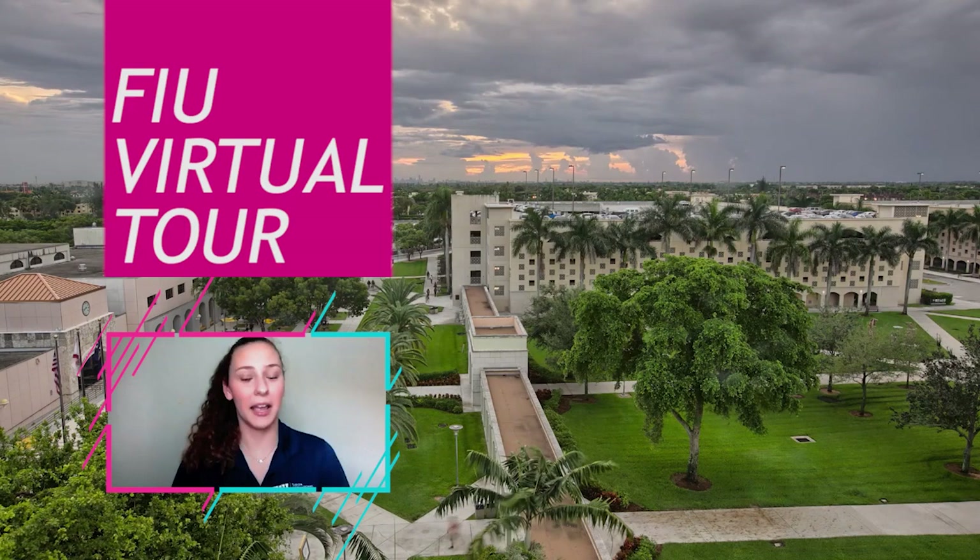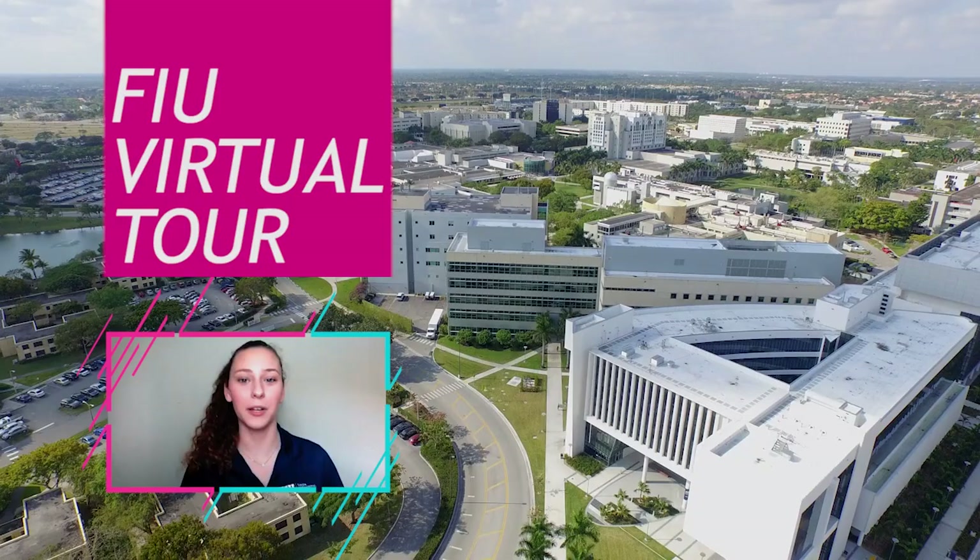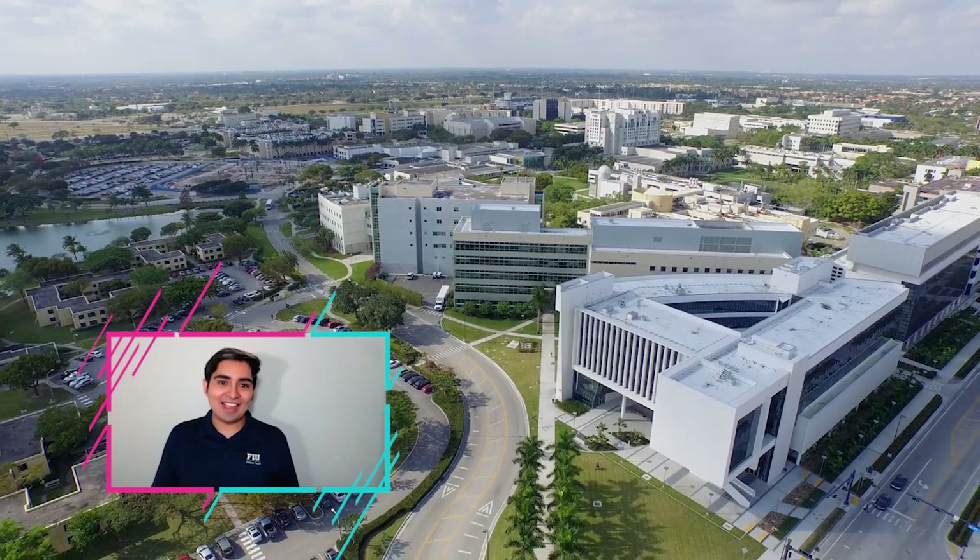We know that you can't make it to campus, but we hope that this video will show you a little bit about what it means to be an FIU student. The first stop on our tour is going to be the Student Academic Success Center — we call it SAS for short.